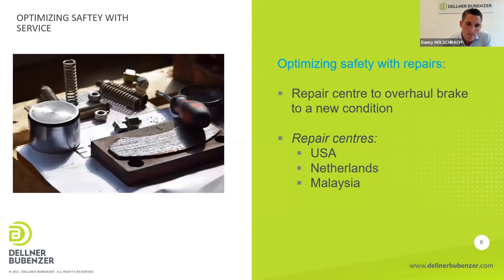Another option is to send brakes to one of our repair centers — in the USA, Midlands, or Malaysia. There we overhaul the brakes to a new state: we repaint the protection paint, change the parts, perform an intensive test procedure with a protocol, and provide a guarantee. After this overhaul the brake is like new, and this is also possible for brakes older than 15 years.